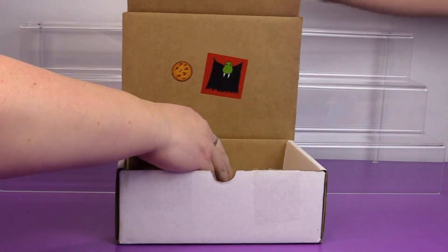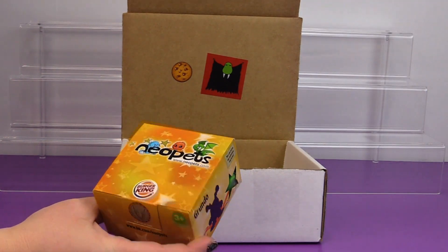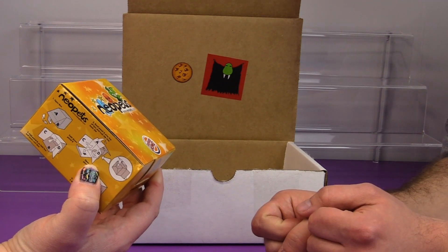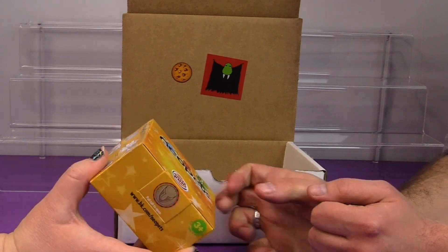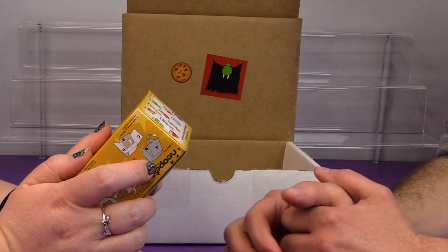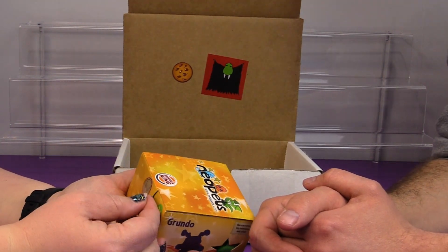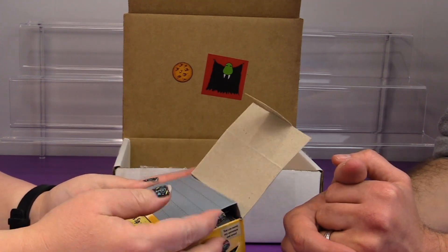All right, moving on. We have from Burger King, Neopets. You can collect these Neopets - each Neopet comes in four different colors or patterns. Wow. What year did those come out? Look at all of them. 2008. That's pretty recent by DinoRac standards. Pull tab up. Who did we get? I'm glad they gave instructions on how to open this.